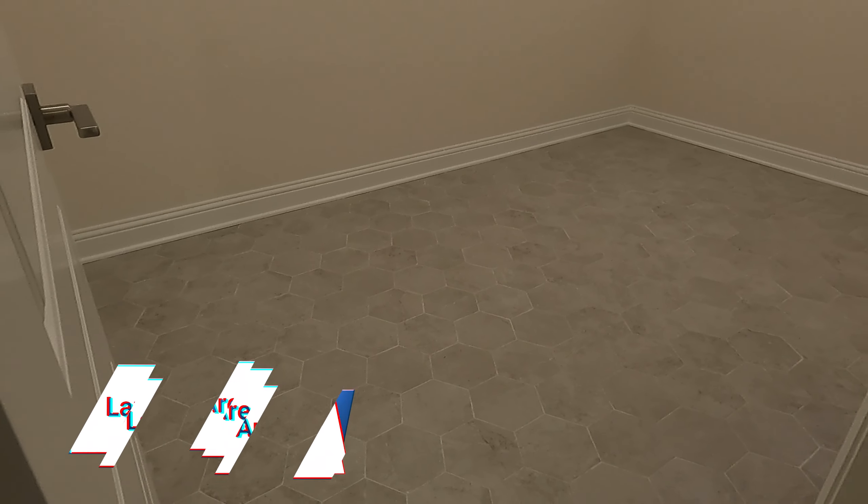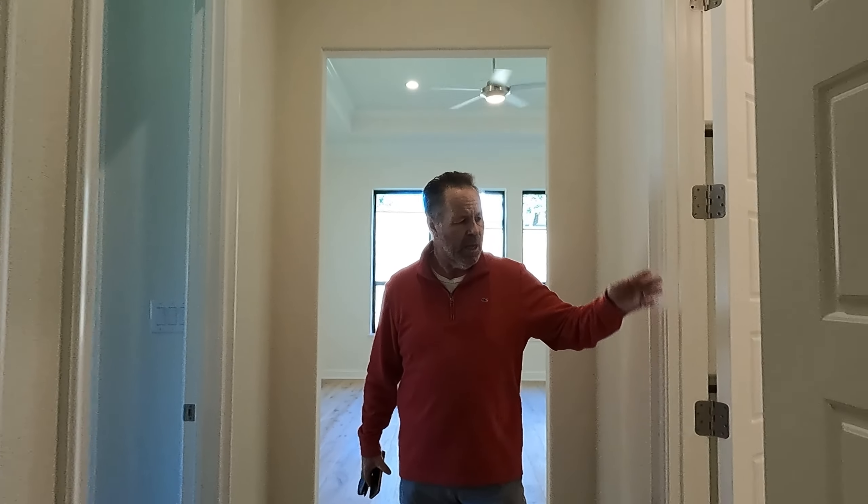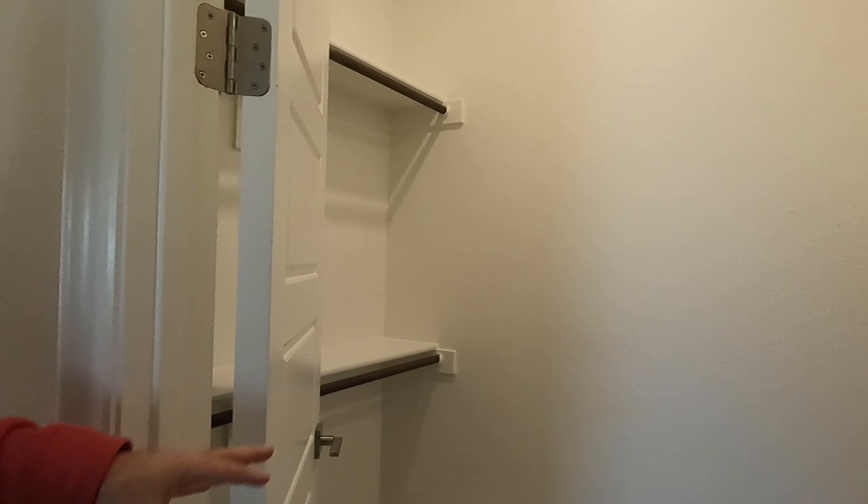They've done an excellent job with this house. First, let me show you the laundry room — look at how big it is. Now come on into the primary suite. You've got his closet right here — decent sized — and then right over here is the ensuite with a little walk-in closet for your towels. Turn this corner and now you are in the shower.